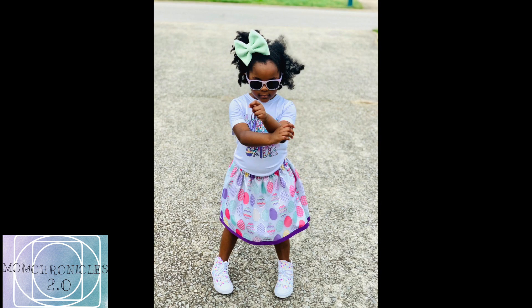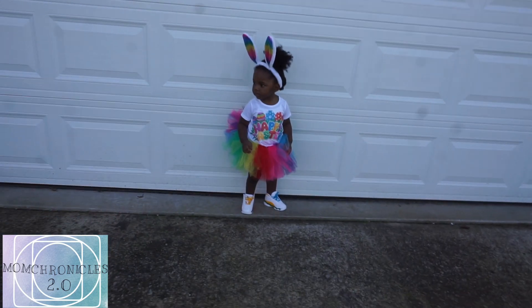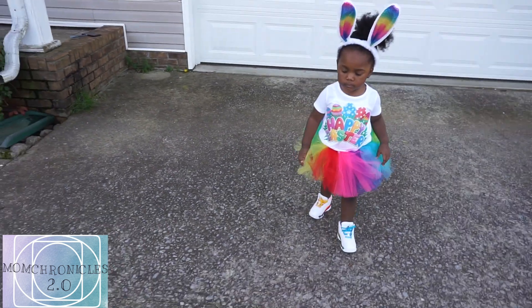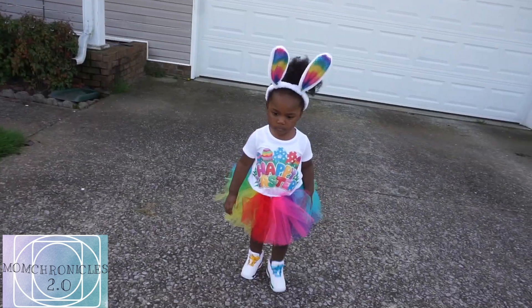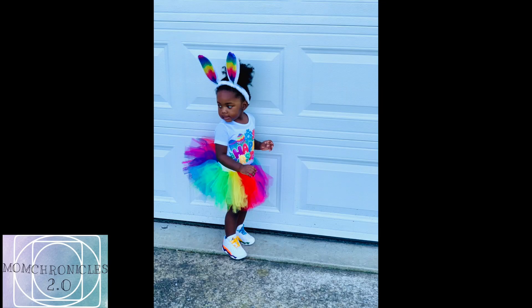I had to peel this girl out of this outfit because she absolutely loved and adored it — she's not really into gym shoes but she loved those floral print Converse. Now this outfit is from someone from my hometown, which is Benton Harbor, Michigan. It is from Just Love Tutus — she created the entire outfit from the bunny ears to the custom shirt and the rainbow tutu. I will have her Instagram and information below as well.